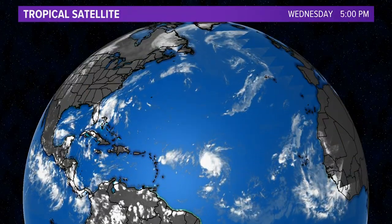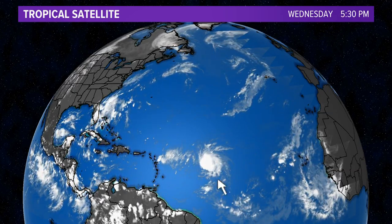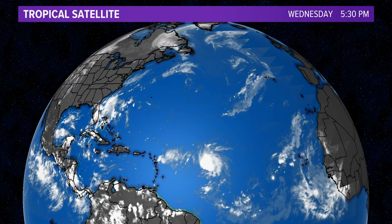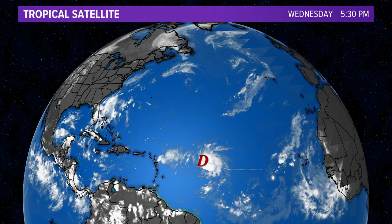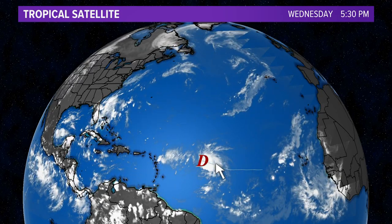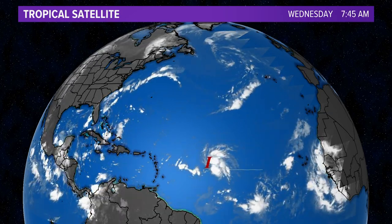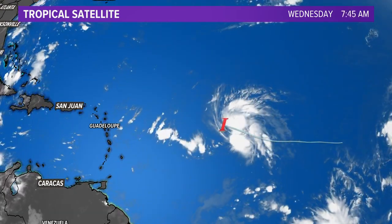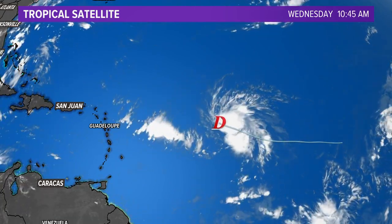Taking a look at the wider view right now across the Atlantic basin — this is North America, South America, and Africa over here. That system sticking out in the middle is our brand new tropical depression. It was an area of interest as it came off the coast of Africa; we watched it for several days as it passed south of the Cabo Verde Islands. It got into the intertropical convergence zone where we see a lot of tropical systems form this time of year, and it's slowly getting itself organized — still not totally organized enough to be classified as a tropical storm, so it is a depression right now with winds of 35 miles per hour.